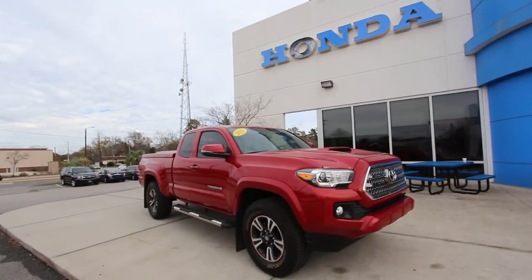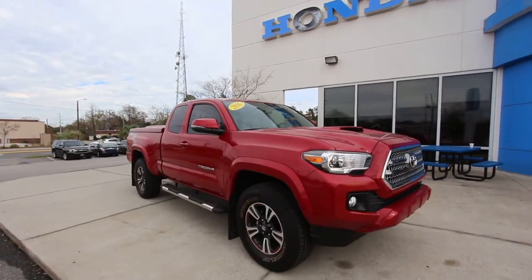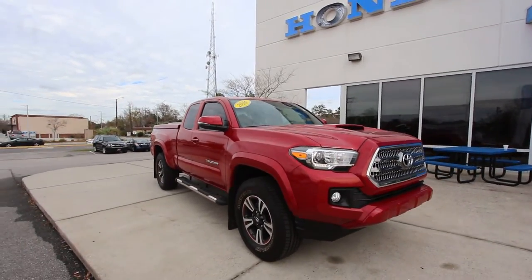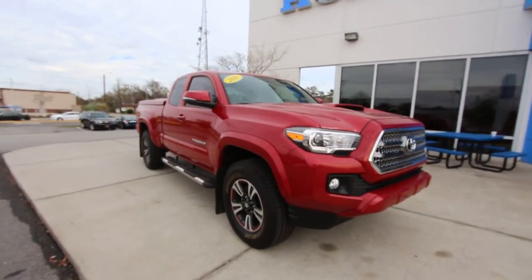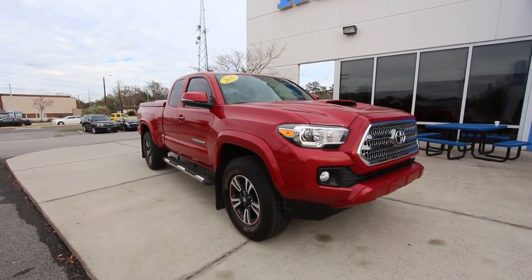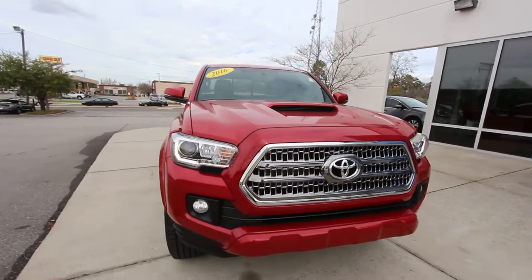What's up everybody? Happy New Year. Today we're here at Stokes Honda and we're going to be taking a look at the 2016 Toyota Tacoma TRD Sport. So stay with us for a few minutes here as we go around this truck. We're excited about filming this truck today — it's one of the first 2016 Tacomas we've had on the channel, so this is going to be pretty awesome. Let's take a look.